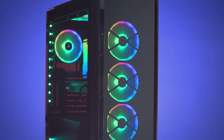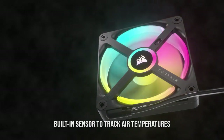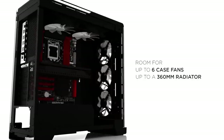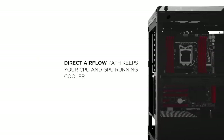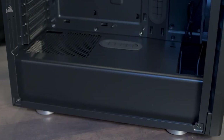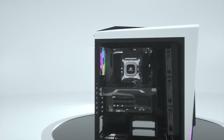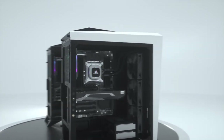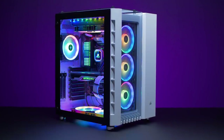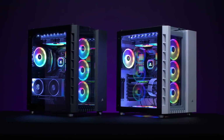Unleash your PC building dreams with Corsair PC Cases. Crafted for performance and aesthetics, Corsair offers a diverse range of high-quality cases to house your gaming or workstation rig. With innovative features like excellent airflow, cable management, and RGB lighting, Corsair PC Cases provide a seamless building experience. Elevate your setup with premium build quality and cutting-edge design, creating a showcase-worthy masterpiece that reflects your unique style and passion for technology.